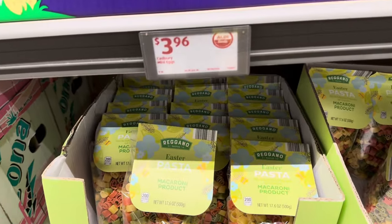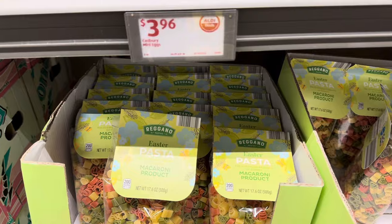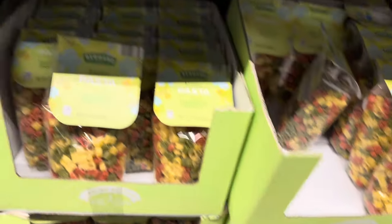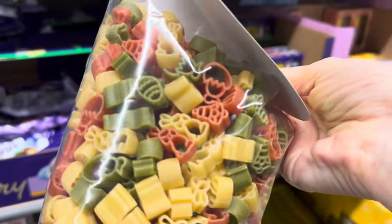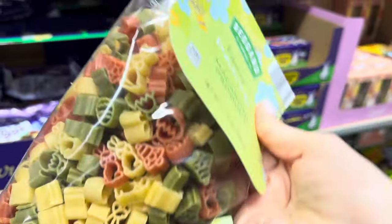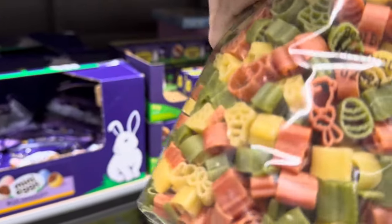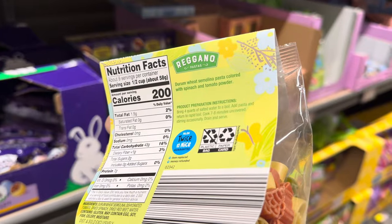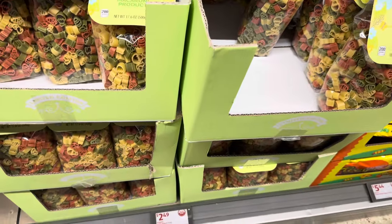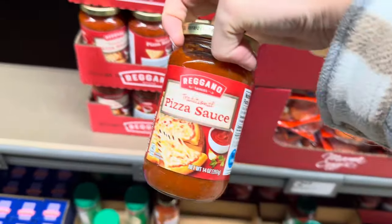Here come the macaroni products from Reggiano — Easter pasta, no artificial flavors or colors, so you're probably getting a little spinach, a little tomato, and a little wheat. They're $2.49. On the pieces of pasta we have a chick coming out of an egg in green, then bunnies, and some kind of bell. Eggs are colored with spinach and tomato powder — see, I know a thing or two.